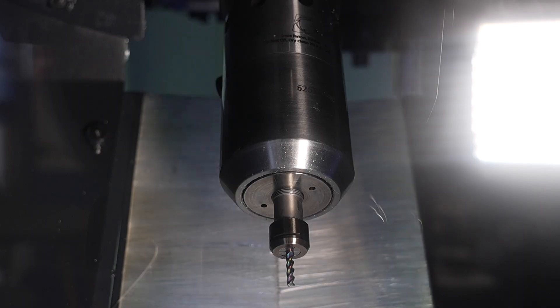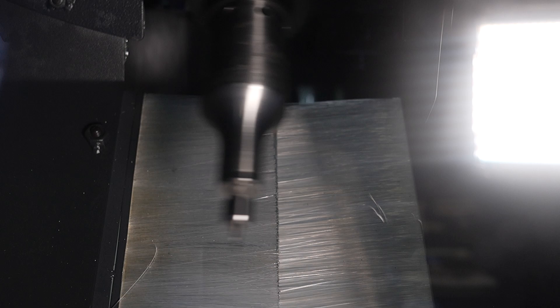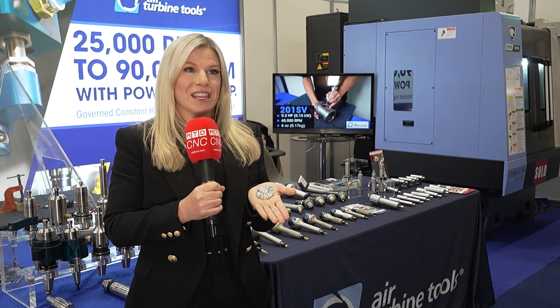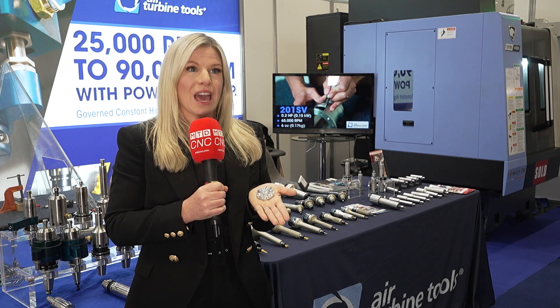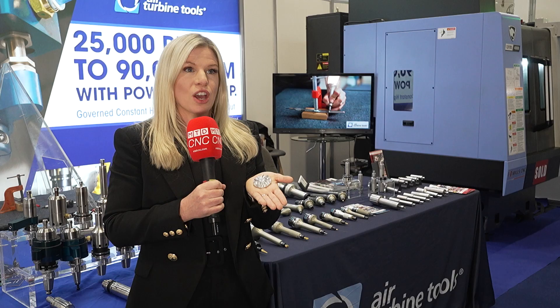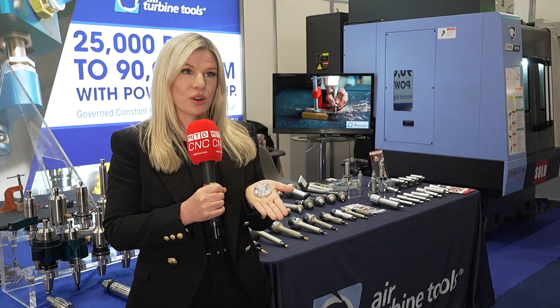When the tool comes under load, more air is allowed into the turbine, which means it maintains that high speed under load. Air Turbine Spindles are fully auto-tool changeable and operate on just 6.2 bar air, 90 PSI. You can use through-spindle air, a side air connection, or our patented collar and block to auto-tool change.